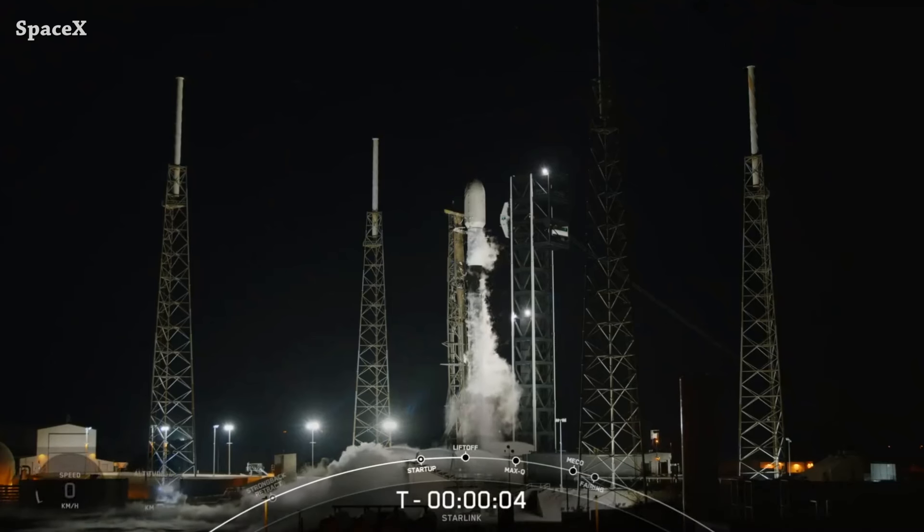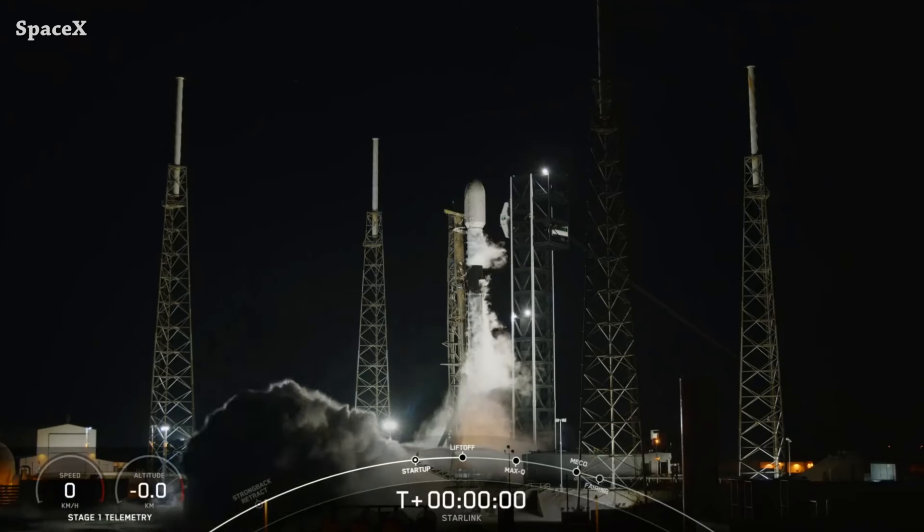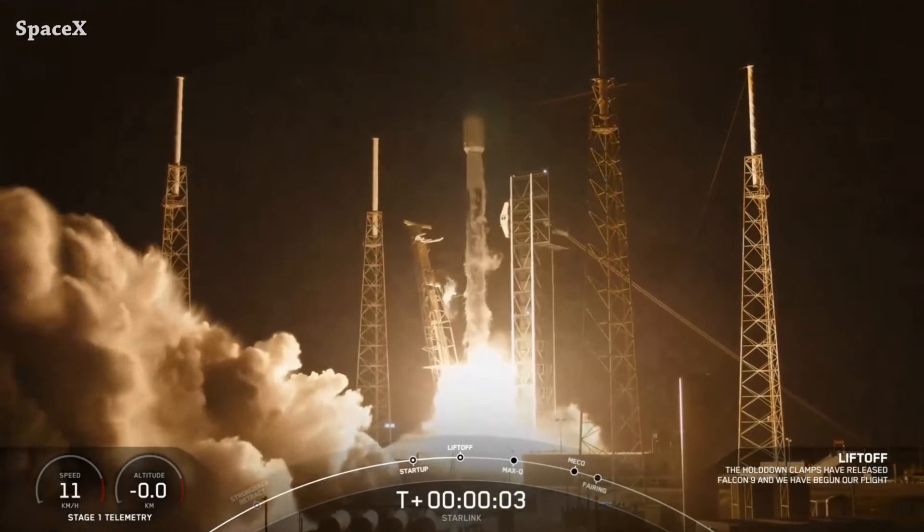Welcome to Starbase Pink — this is your daily space and SpaceX news. A Falcon 9 rocket launched from Space Launch Complex 40 carrying 22 Starlink satellites. Liftoff and liftoff of Starlink — buildup and go, Starlink.